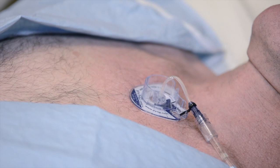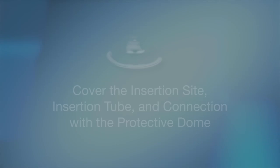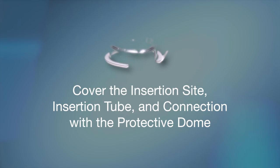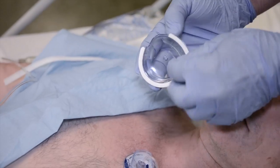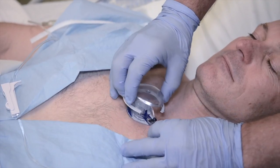The final optional element of the deployment sequence is to cover the insertion site, infusion tube, and connection with a protective dome. First, remove the adhesive liner of the protective dome as shown. Then cover the insertion site and infusion tube as shown.